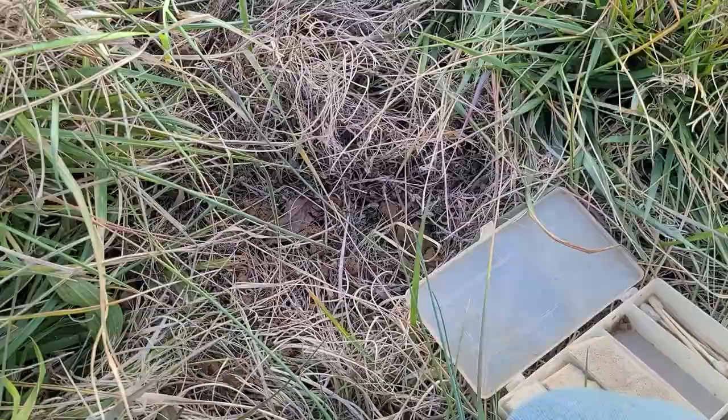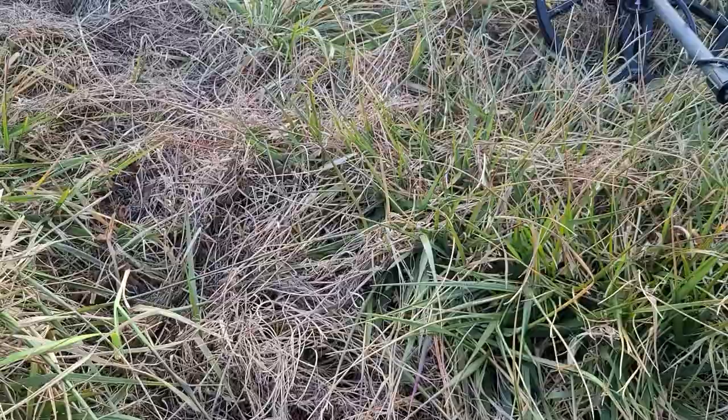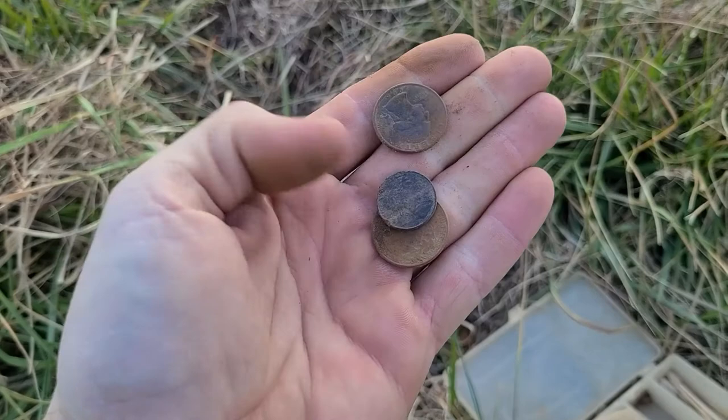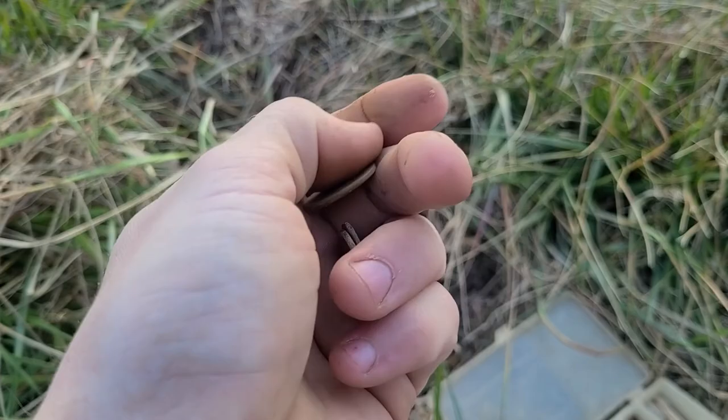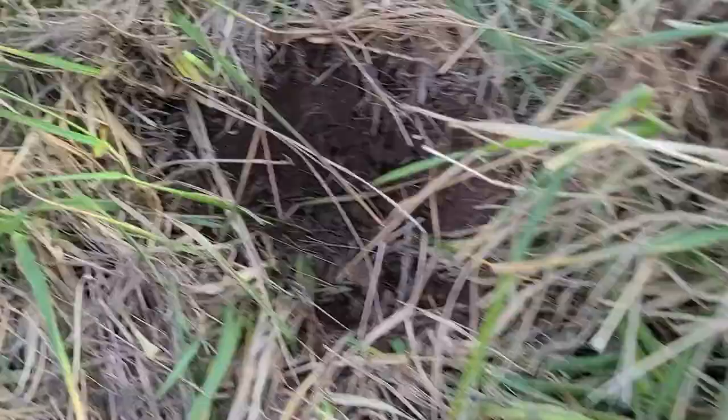Alright, how's it going everybody? I'm out here digging - got off work a little early. The sun's already setting but I've been out here swinging a little bit and haven't found too much, a lot of trash. I did just find a little coin spill - two quarters and a memorial cent. But I got something here to show you. It came out from down there and when I pulled the plug out it fell out.